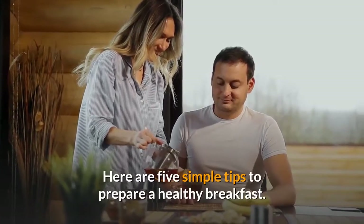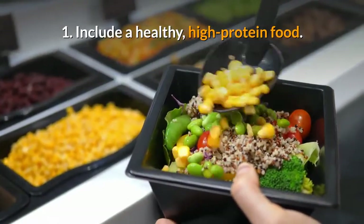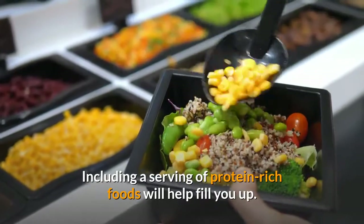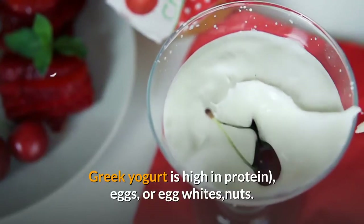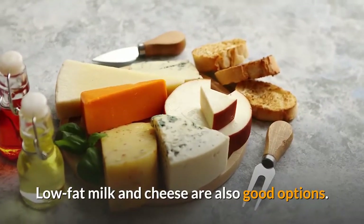Here are 5 simple tips to prepare a healthy breakfast. Tip 1: Include a healthy, high protein food. Including a serving of protein-rich foods will help fill you up. Some great choices are low-fat Greek yogurt — which is high in protein — eggs or egg whites, nuts, low-fat milk, and cheese.